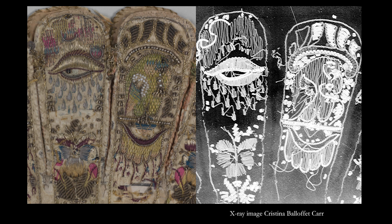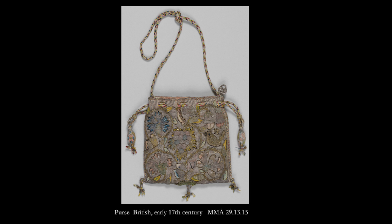X-rays, long used for analytical purposes, reveal a compelling alternate view. The white areas of the x-ray on the right are the silver elements of the embroidery — the full bling originally intended. This early 17th century English purse was worked with virtuosity, most likely in a professional workshop.